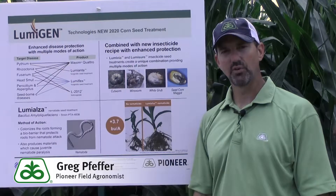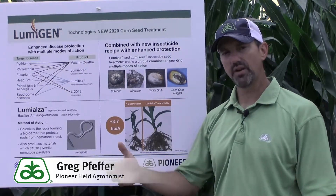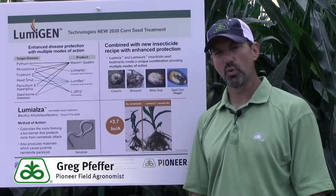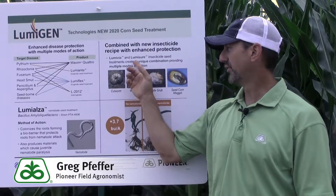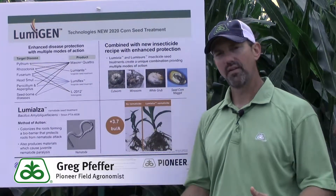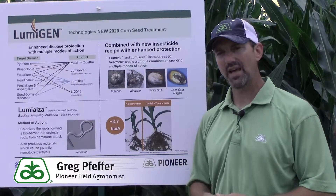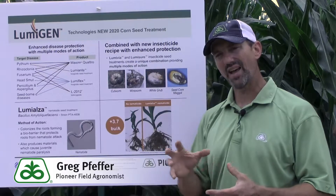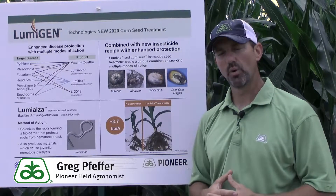Lumashur uses the active ingredient Imidacloprid, and this product really does a good job against several different key pests. Some of those are seed corn maggot and wireworm. We think these two work very well together because the 250 level of Lumashur coupled with the 250 level of Lumavia provide excellent control of some of our key pests. Also, Lumavia has lower water solubility than Lumashur, so they are much more active in different places within the plant, and that provides an enhanced overall control.